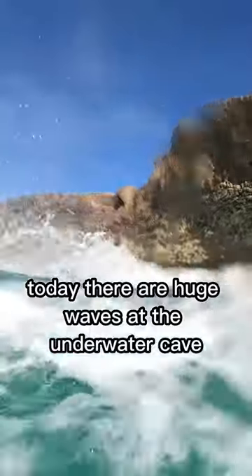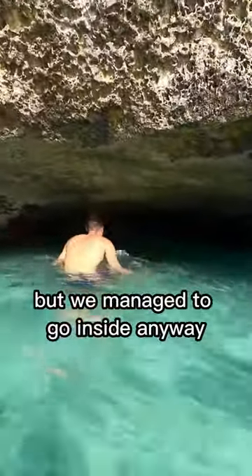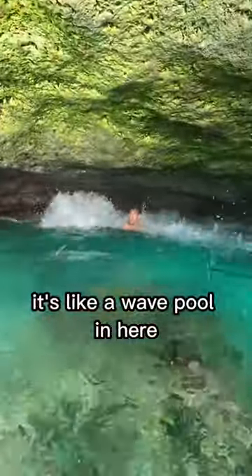Today there are huge waves at the underwater cave, but we managed to go inside anyway. It's like a wave pool in here. This was really fun. Would you go in?